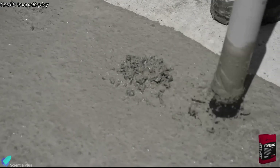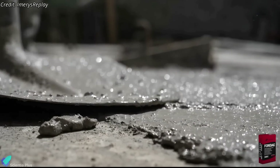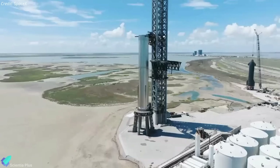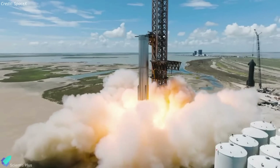Furthermore, Fondag concrete can be put back into service 6 to 8 hours after casting, thanks to its quick drying and rapid hardening properties. So even if the pad sustains damage during future testing, SpaceX may easily fix it and resume the testing.